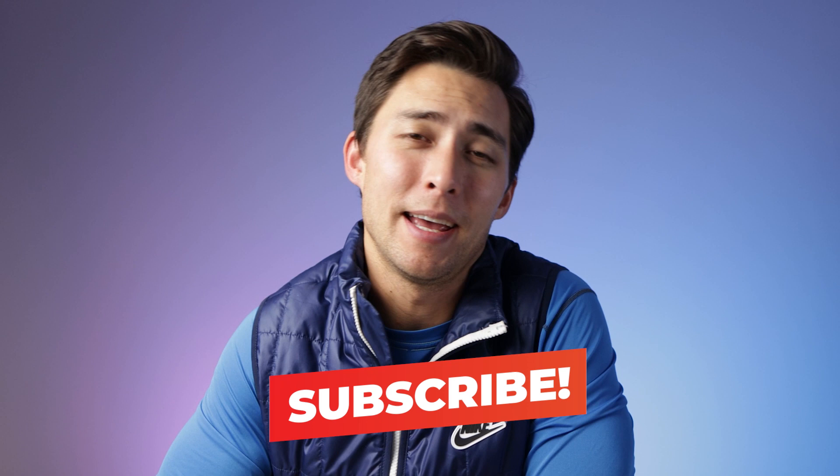If you liked this video and want to learn more about effective weight loss strategies while also improving your health, click that subscribe button and check out this video right here if you're interested in 10 tips that can help you lose weight right now. Thanks so much for checking out this video and I'm looking forward to seeing you on the next one.